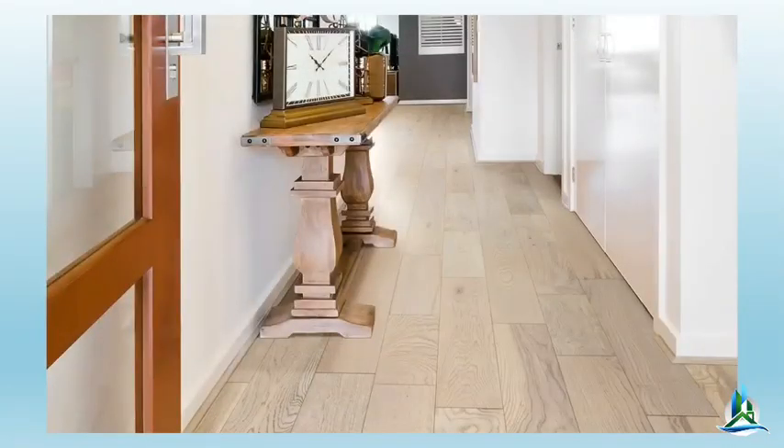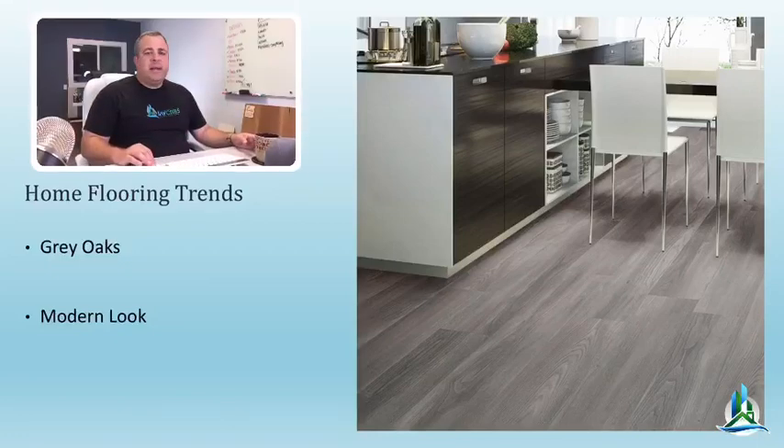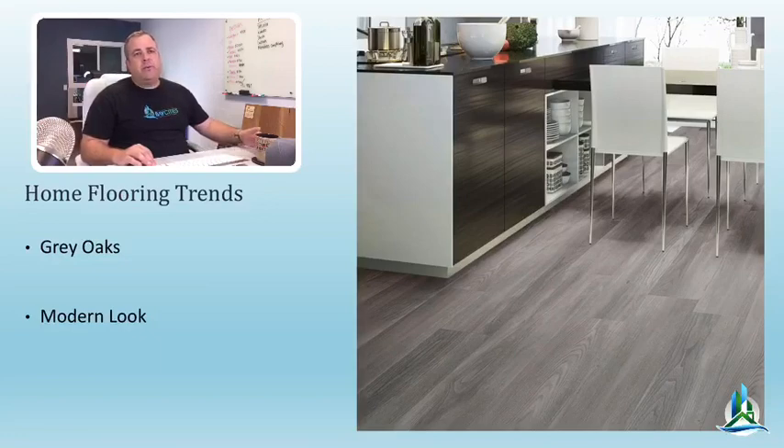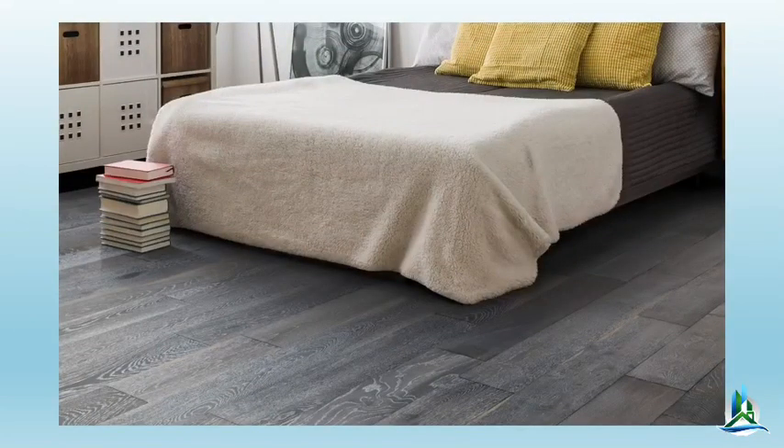This is a picture of an engineered product — an oak product with that beachy look. Down here in the South Bay and across California, this has become very popular. The grays are definitely in. With open floor plans, it's now very common to bring a wood look into the kitchen flooring, which four or five years ago was basically unheard of. This particular product is wire-brushed so the grain is more pronounced and looks slightly distressed.